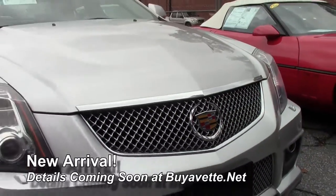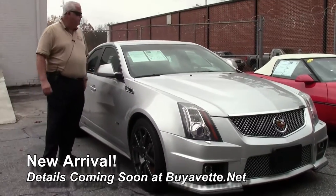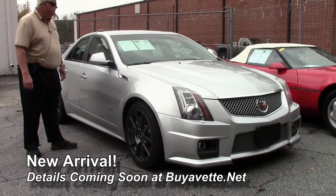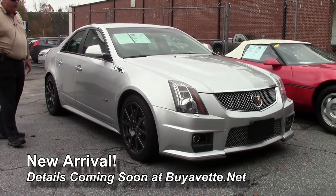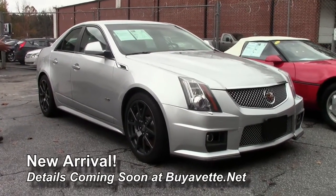Hello folks, welcome to Buy a Vet Atlanta, Georgia. My name is Rick Engel. I'm going to show you and introduce you to this 2011 Cadillac CTS-V six-speed manual transmission. We just got it in — we haven't had it very long, but I wanted to put it up on the website to let you know what you're getting involved with.